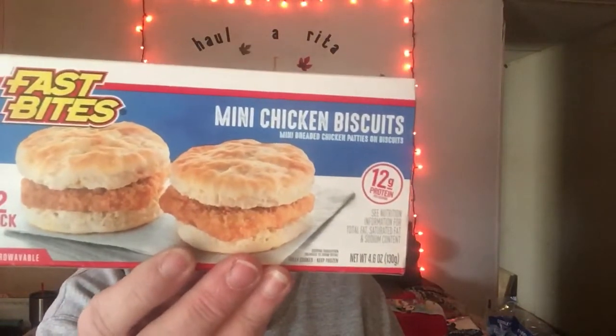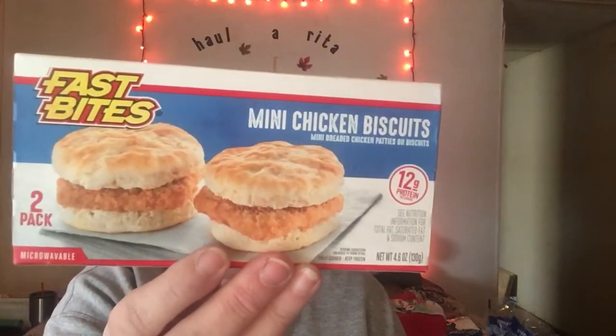The first thing I'm going to show you is the mini chicken biscuits — the fast bites. These are really good. I'm going to pop them in the air fryer, and I think what I'll do different this time is put the chicken itself in there for a couple minutes, and then add the biscuits for another three or four, so the chicken gets a little crispy and then the biscuits can crisp up, because they don't take the biscuits long. Those are pretty good.